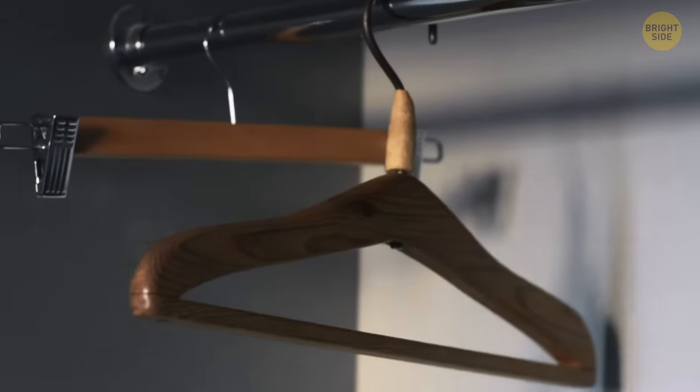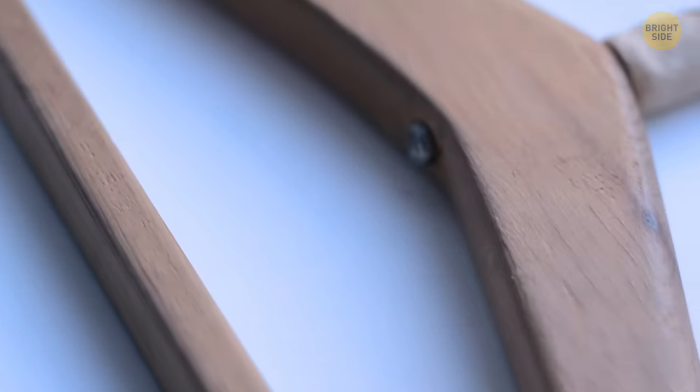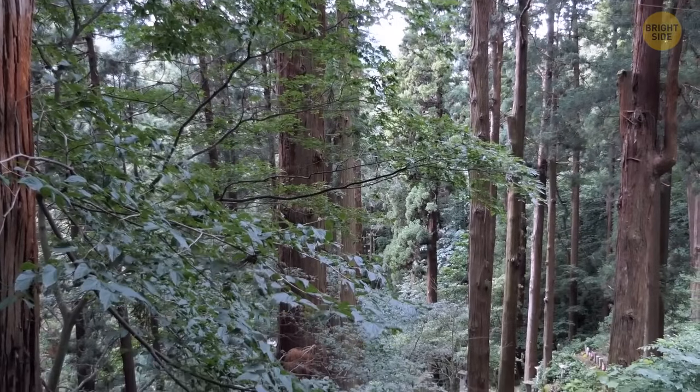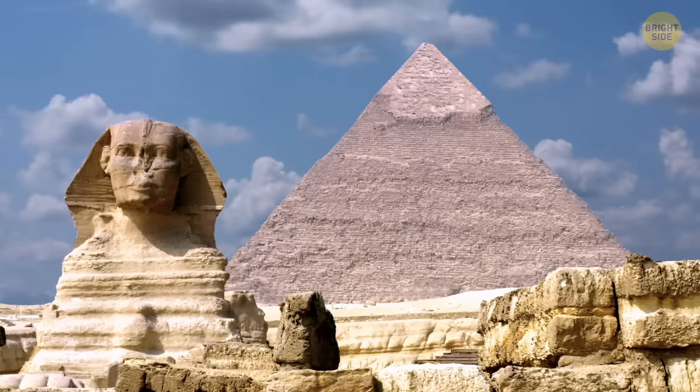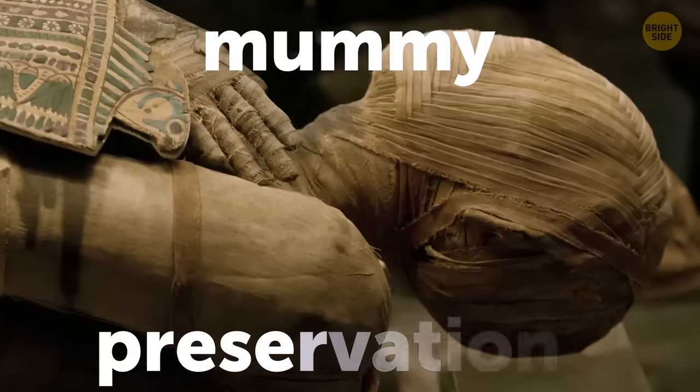The purpose of wooden coat hangers is to help repel pesky insects and avoid fungal growth that eats away at your clothing, as they're made of cedar wood. It contains oils that have insecticidal and fungicidal properties and were used as far back as the ancient Egyptians, although they used it for other purposes.